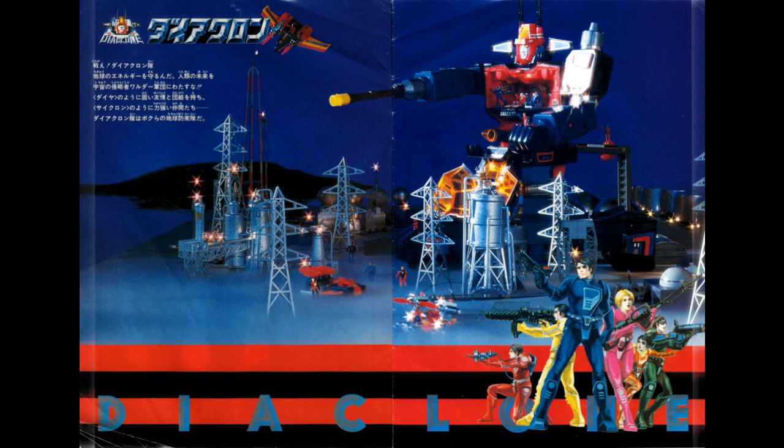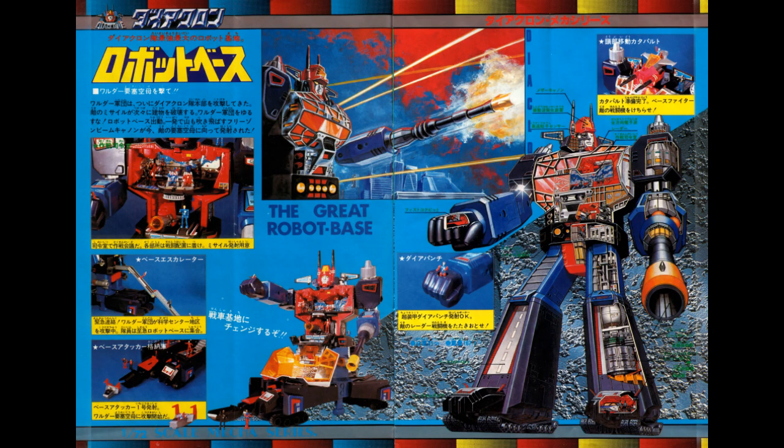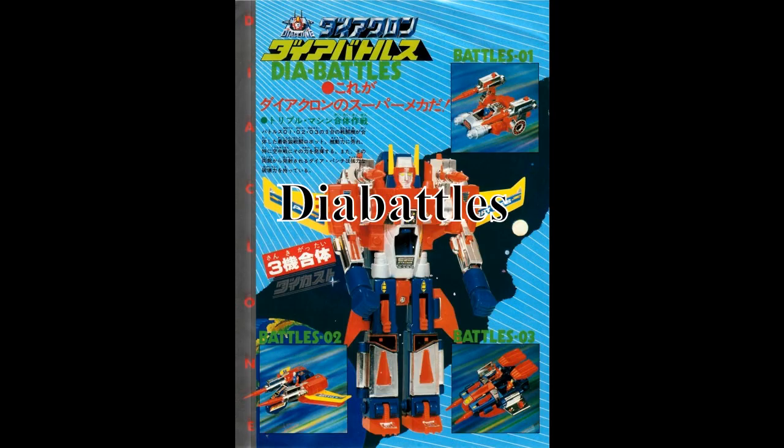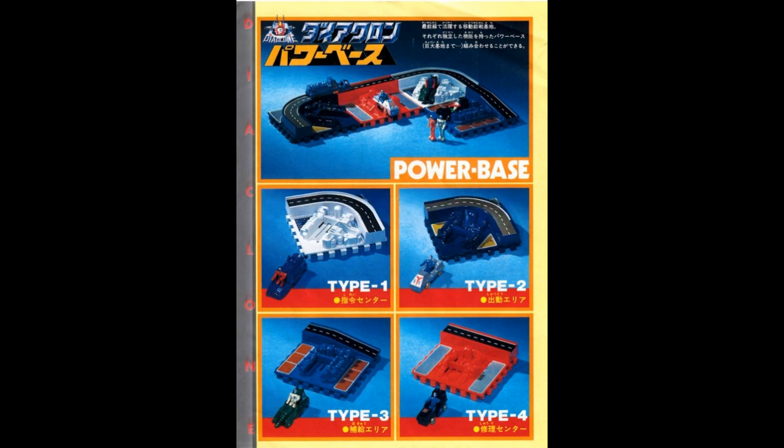The first year of the toyline was rather experimental, with only two of the five releases being transforming robots. First and foremost, we had a Robot Base, the largest Diaclone toy of the year at approximately 45cm, transforming from a robot to a gigantic base tank mode, functioning both as a frontline fighter and a mobile command center. His head also provided Diaclone with its distinctive logo. The second robot was Diabattles, a combiner formed from three jet fighters. Apart from them, the line included the Diatrain and the Cosmo Roller, two vehicles which did transform but had no humanoid robot mode. Finally, there were the Power Bases, small playsets in four variations, each coming with a small non-transforming vehicle they could launch.